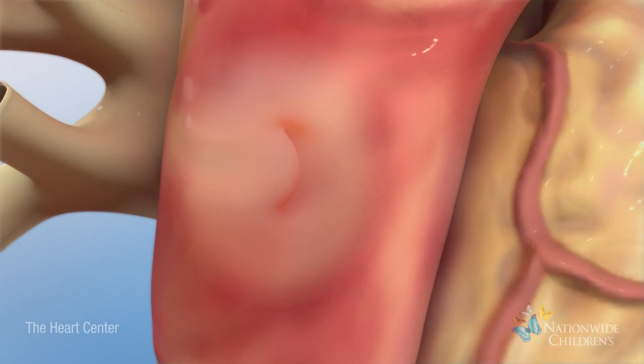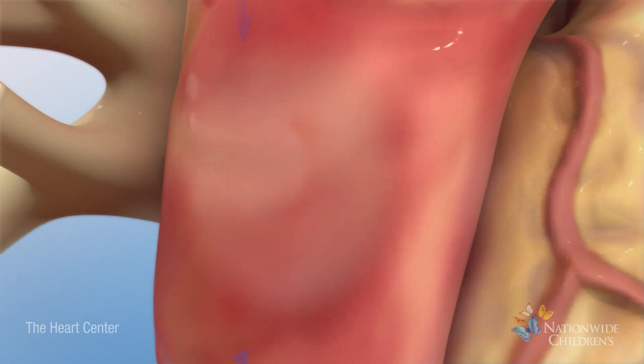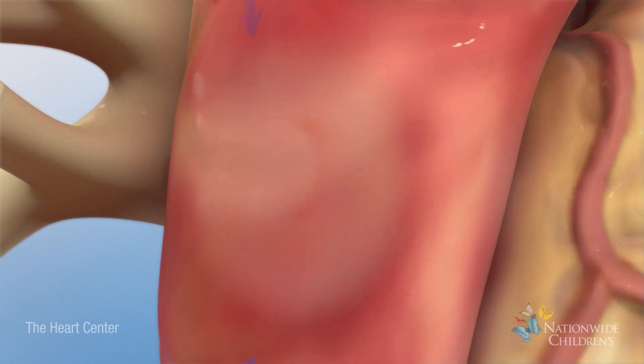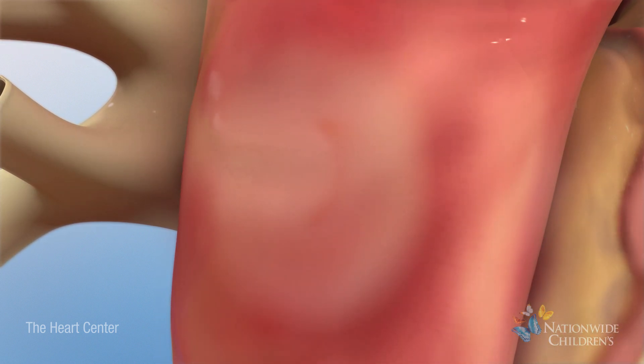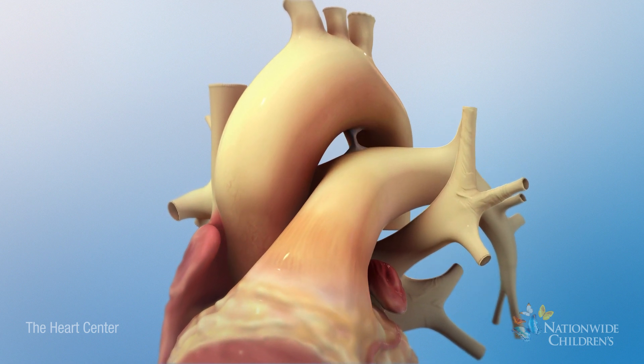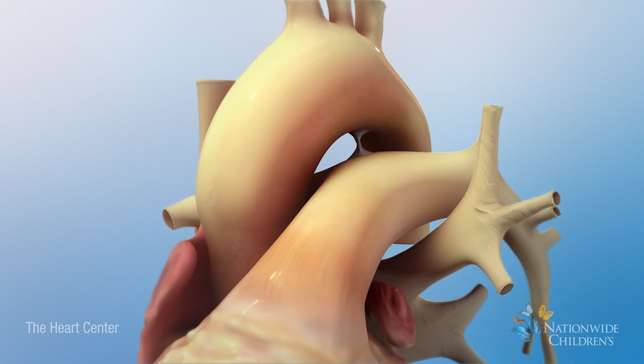Normally, these openings close a day or two after birth because increased blood pressure in the left atrium causes the foramen ovale to close, and the presence of oxygen causes the ductus arteriosus to close.